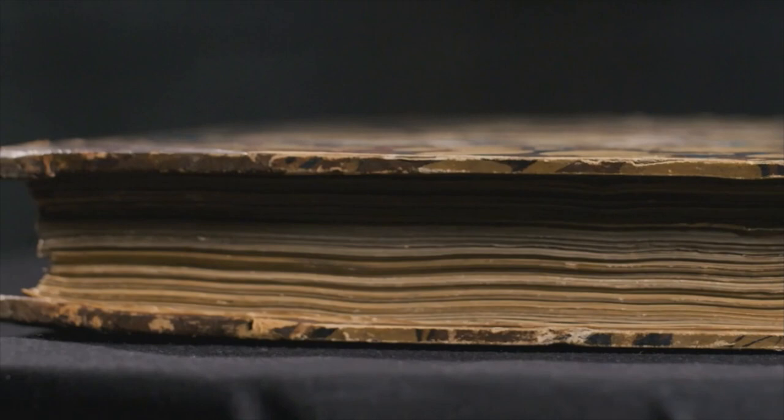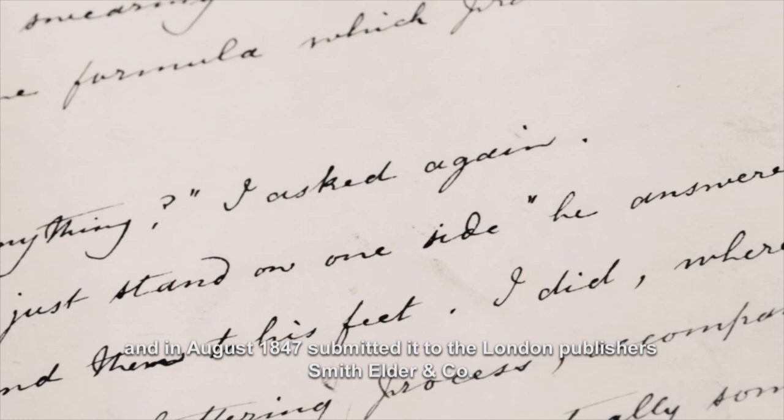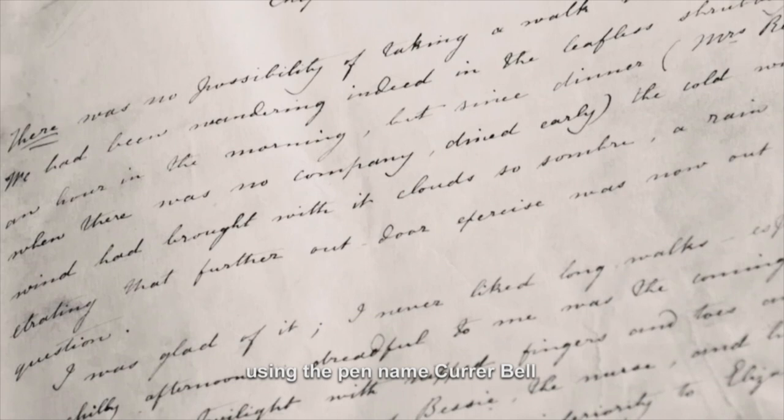Charlotte Brontë wrote Jane Eyre in a year, and in August 1847 submitted it to the London publishers Smith, Elder and Co., using the pen name Currer Bell. And of course, here's the pseudonym that she used.